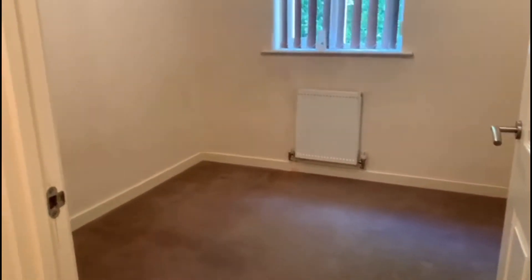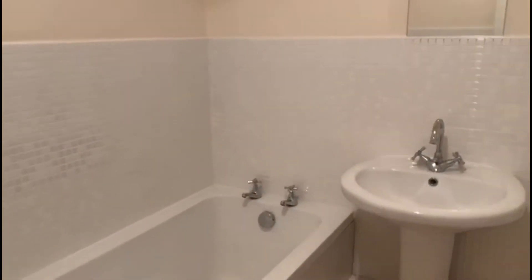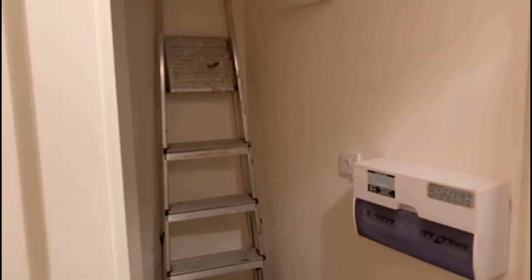It's a lovely, neutral, unfurnished property ready to move your own furniture in to make it just how you want it. If you would like further information, do contact us on 0114 25 25 215.